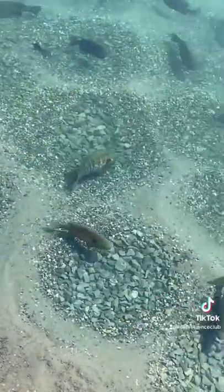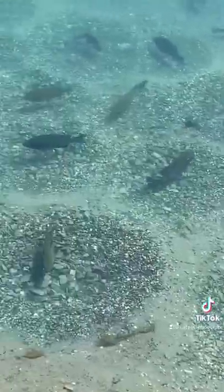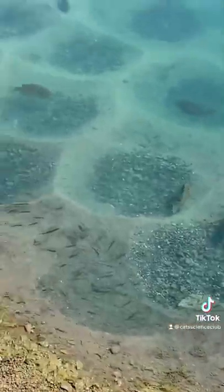These are males hoping to attract a female. They will stay and protect the eggs until they're hatched.